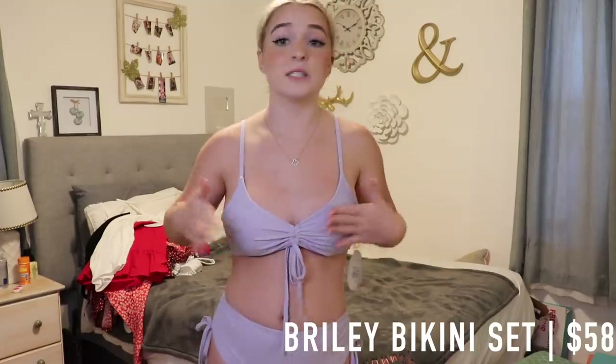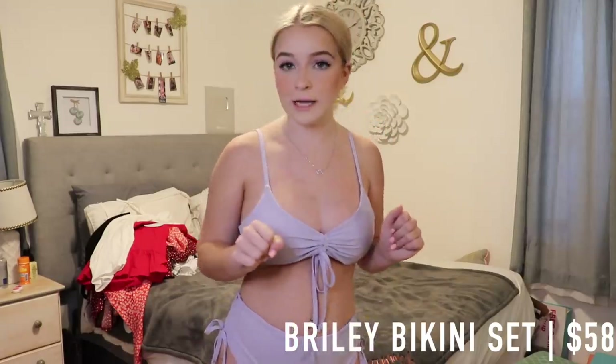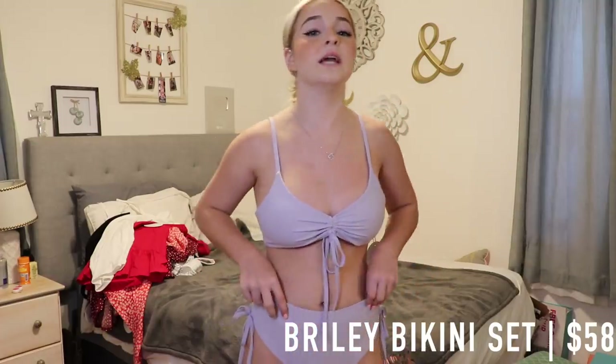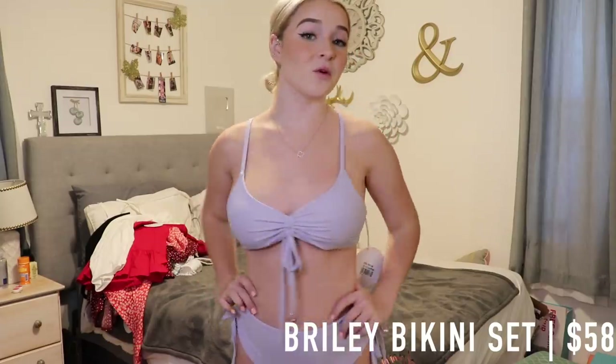If you're a padding type of girl, this one's not for you. I feel like this would just be for a chill day at the pool, not an active day at the lake or pool. But besides that, this bikini is super cute and retails for $58.